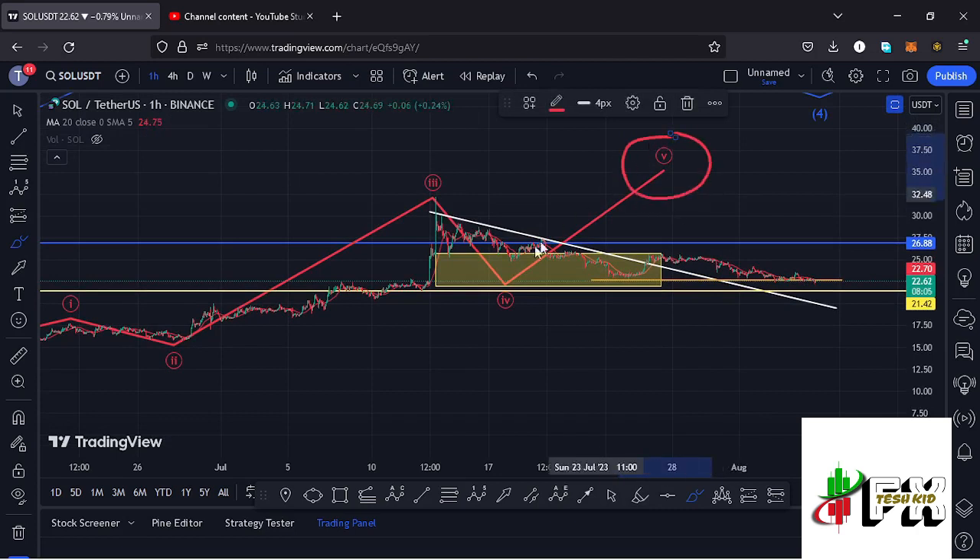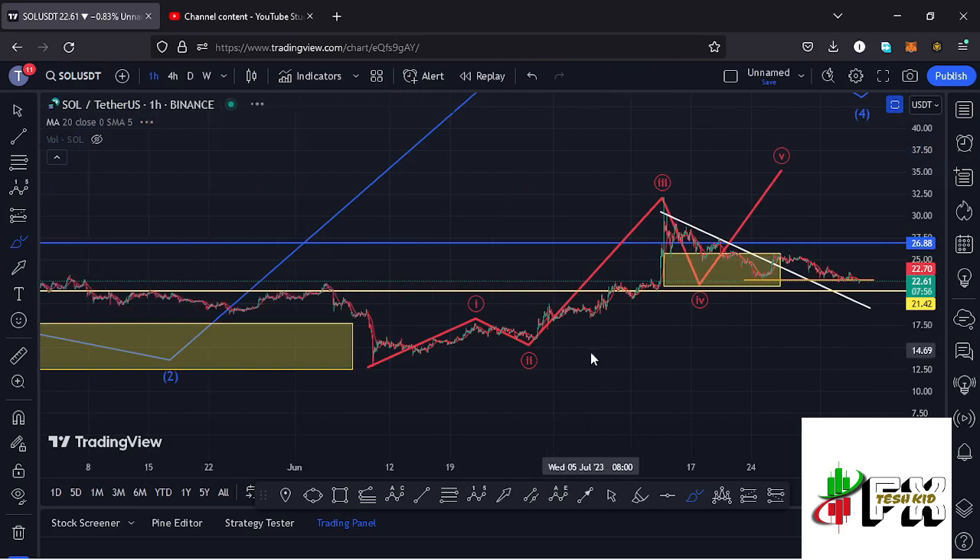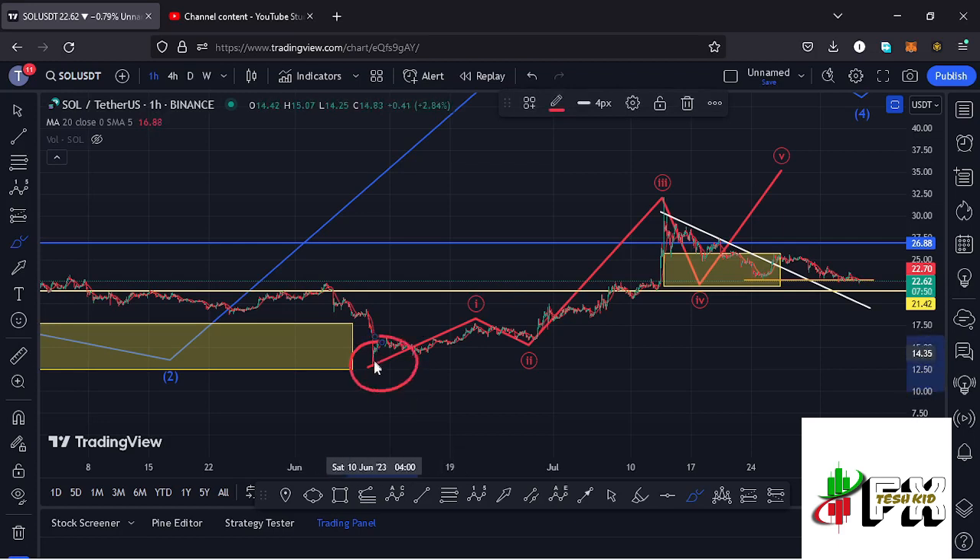Before I give you target areas for Wave 5, let me first give you a recap of what has been happening since the 10th of June, when we had a massive breakdown giving us a low at around the $12.97 mark.